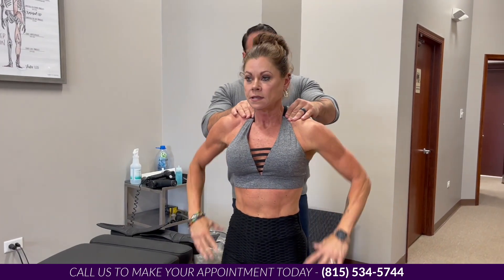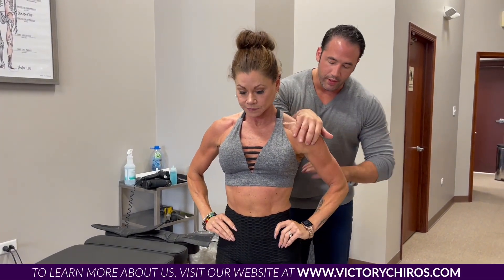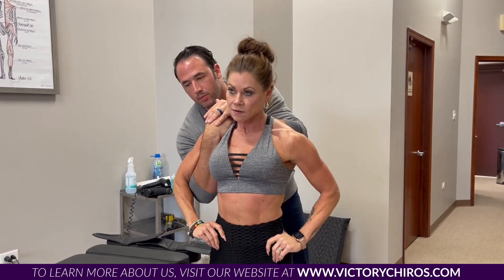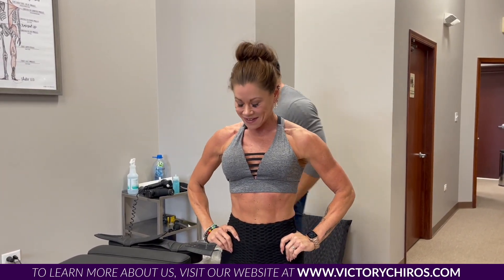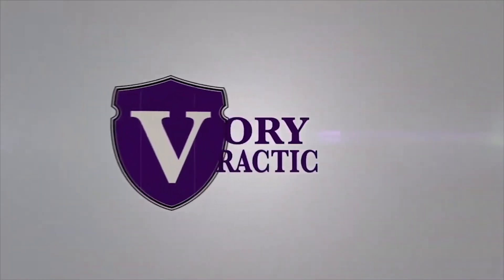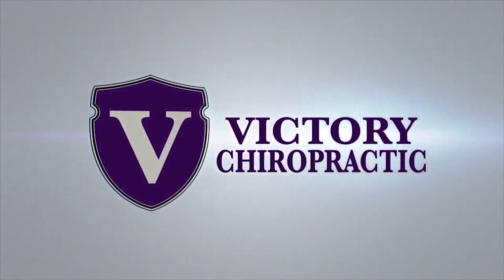Hands on the hips, adjusting the shoulders — pull back. Oh my God, that popped right away! Wrapping up the session; patient mentions she's hungry after the treatment.